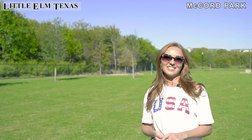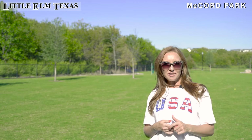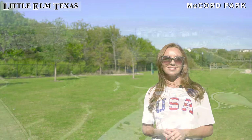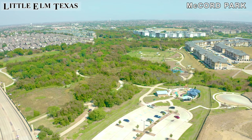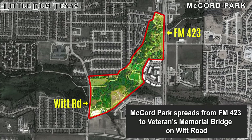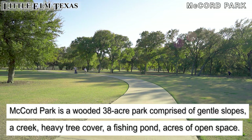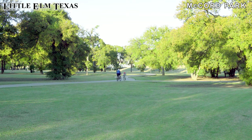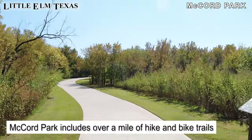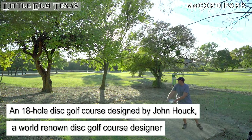Another great place in Little Elm, Texas is McCord Park. You will find here amazing walking trails, a splash pad for kids, and a huge dog park for small dogs and big dogs — you've got to come check it out. McCord Park is Little Elm's third major community park and covers 38 acres. Amenities include over a mile of hike and bike trail, and an 18-hole disc golf course designed by John Hawk, a world-renowned disc golf course designer.